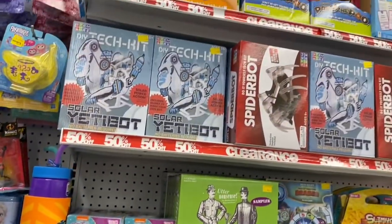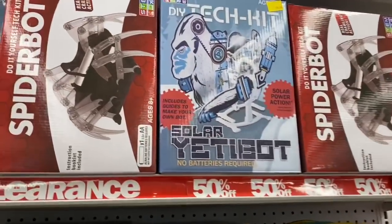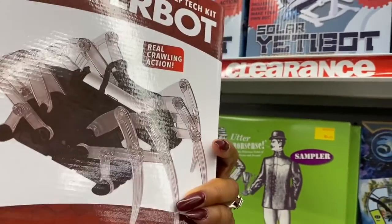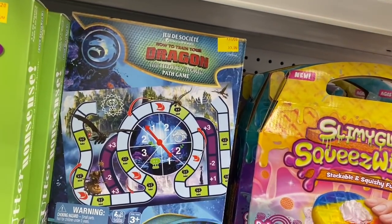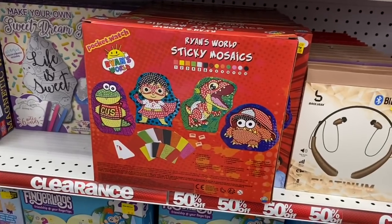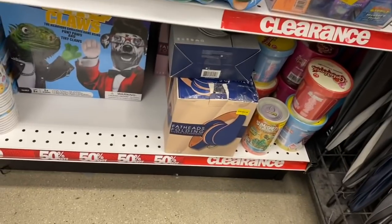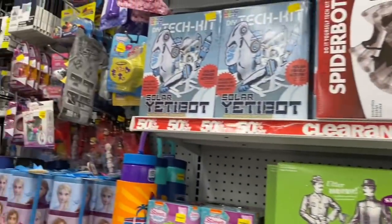Tons of games in clearance — the Solar Yeti, a spider robot, a do-it-yourself tech kit, slime kits, How to Train Your Dragon Hidden World Path Game, Utter Nonsense, Ryan's World, Sticky Mosaics, more earphones, some Fingerlings, and fat head folding stereo headphones. Definitely check out Five Below's clearance section.